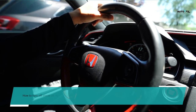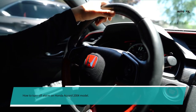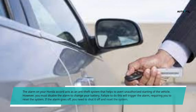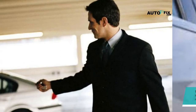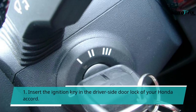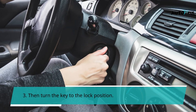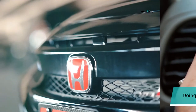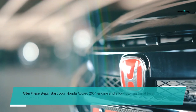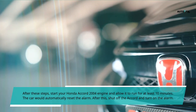How to turn off the alarm on the Honda Accord 2004 model. The alarm acts as an anti-theft system that helps avert unauthorized starting of the vehicle. However, you must disable the alarm to change your battery, otherwise it will trigger the alarm and require a system reset. To turn off the alarm: 1. Insert the ignition key in the driver's side door lock. 2. Turn the key to the unlock position. 3. Then turn the key to the lock position. 4. Return the key back to the unlock position — this should turn off the alarm. After these steps, start the engine and allow it to run for at least 10 minutes. The car will automatically reset the alarm. After this, shut off the Accord and turn on the alarm.